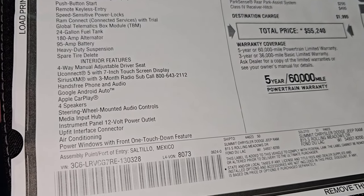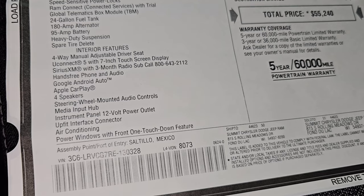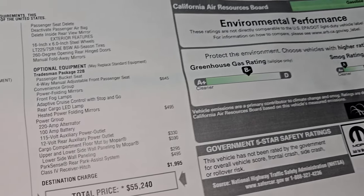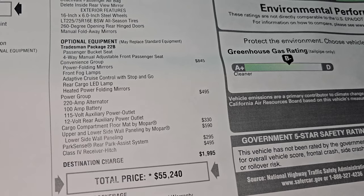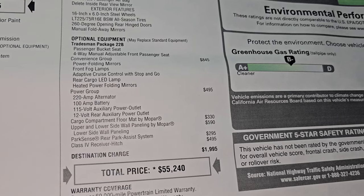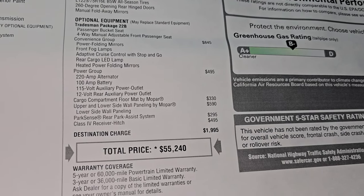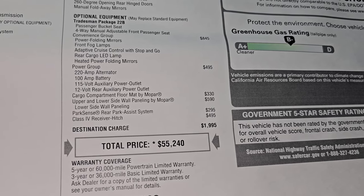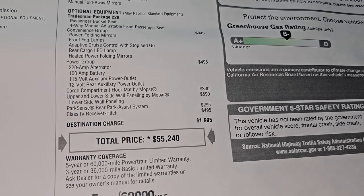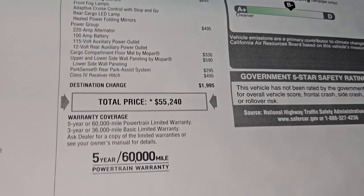Interior features include the Uconnect 5 7-inch touchscreen with Sirius XM capabilities, Google, Android Auto, and Apple CarPlay. The convenience group is an $845 option — it gives you power folding mirrors, front fog lamps, adaptive cruise control with stop and go, rear cargo LED lamp, and heated power folding mirrors. The power group gives you the 220-amp alternator, 100-amp battery, 115-volt auxiliary power outlet, and 12-volt rear auxiliary power outlet. The cargo compartment floor mat by Mopar is $330, upper and lower side wall paneling is $590, and the park assist backup sensor system is $295. The receiver hitch is $495.